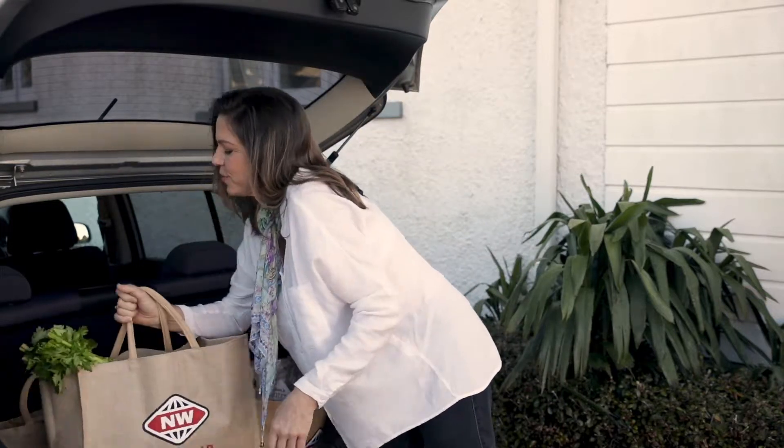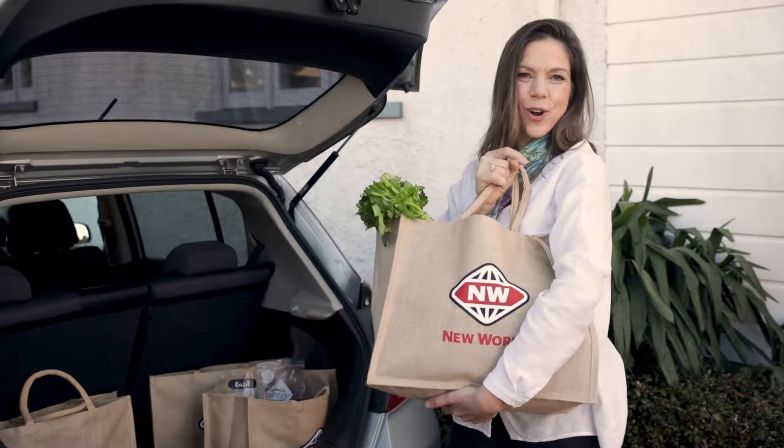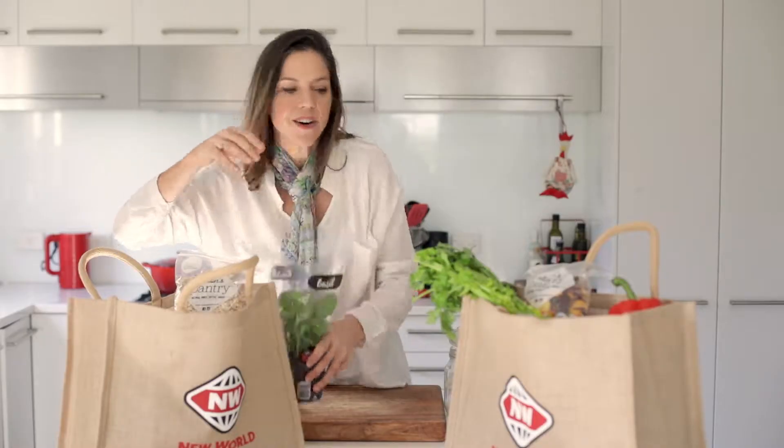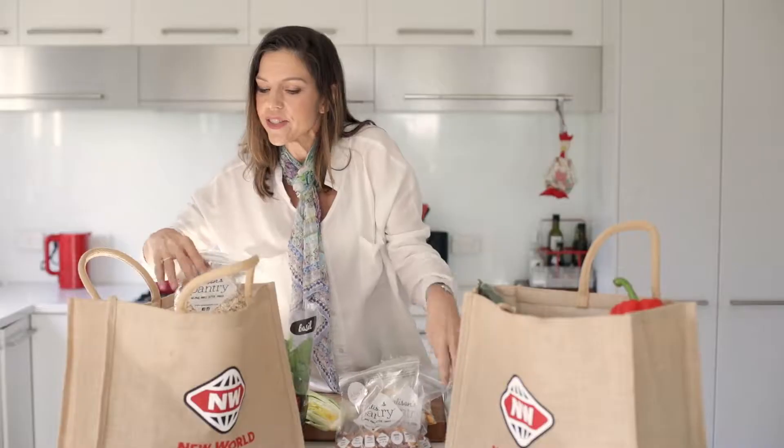I love coming home from doing my shopping, looking in my bags and realising it's all so fresh and healthy because I've shopped around the perimeter. These gorgeous fresh produce here, whole foods from the outside of the supermarket aisles.